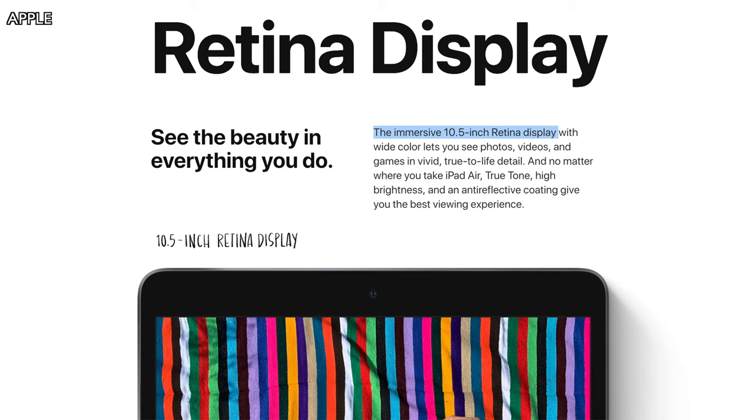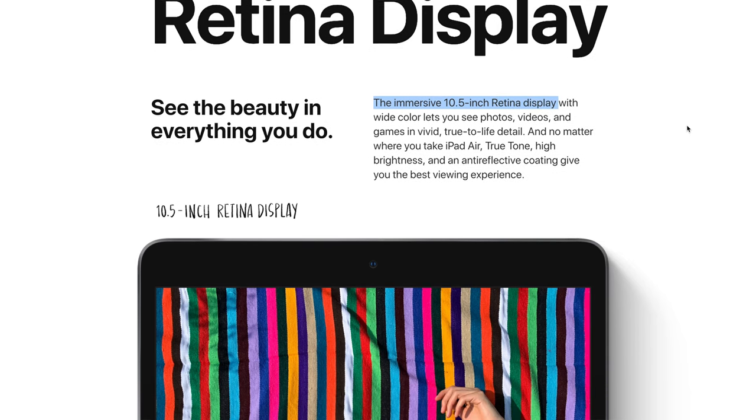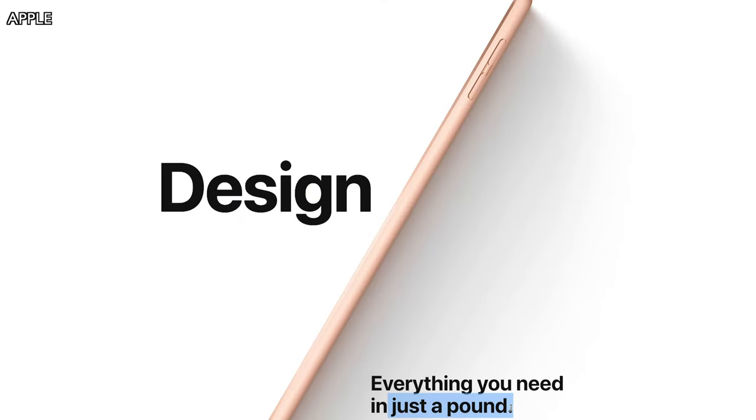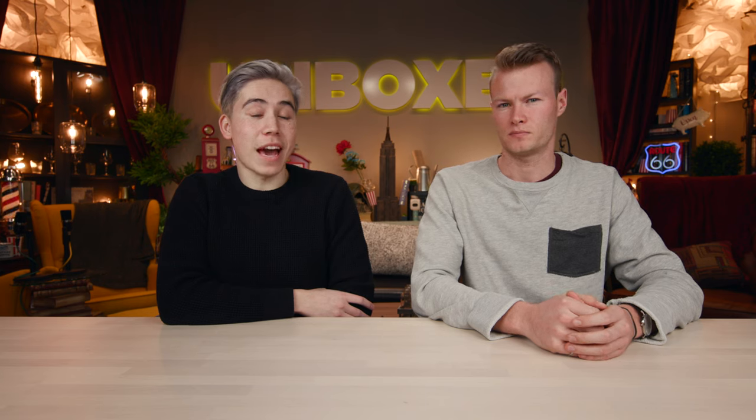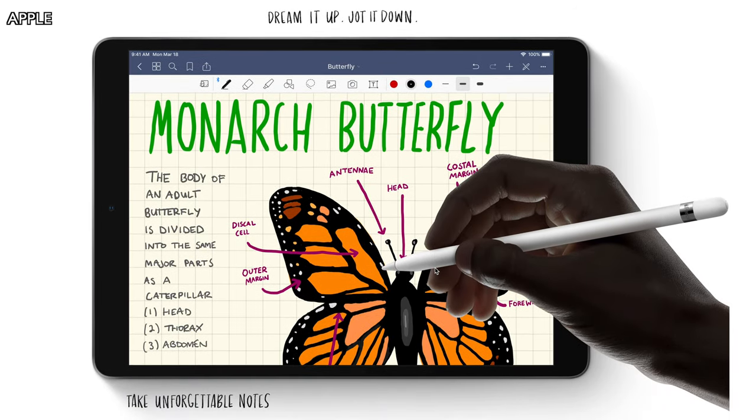It has a new 10.5-inch Retina display with True Tone enabled. It is about a pound in weight and has a thickness of 6.1 millimeters, similar to previous iPad models. One of the big updates to the new iPad Air is support for the Apple Pencil as well as a smart keyboard.